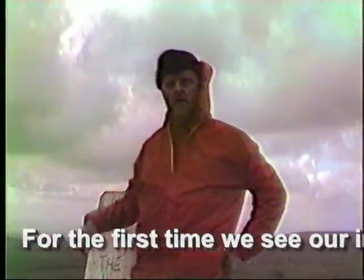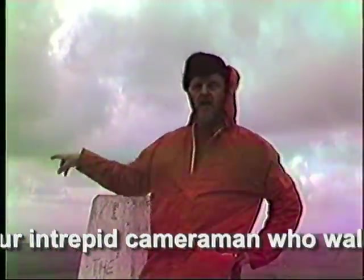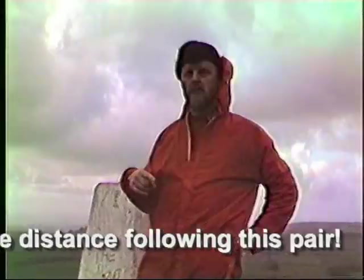I've just climbed a thousand and a half feet up that side of the hill to photograph these two. It's very very steep, so we're looking forward to having a pint and a meal tonight.